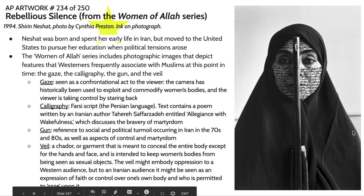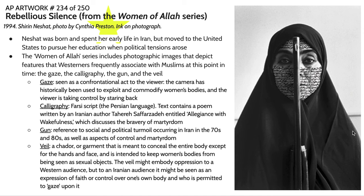Another aspect of Middle Eastern culture represented here is the veil. This particular veil is called a chador — a garment meant to conceal the entire body except for the hands and the face. These kinds of veils were historically used to keep women's bodies from being seen as sexual objects. Many perceptions in the West color these veils as being oppressive towards women, but to an Iranian audience and particularly to Shirin Neshat, this veil is seen as an expression of faith, control, and choice over one's body.